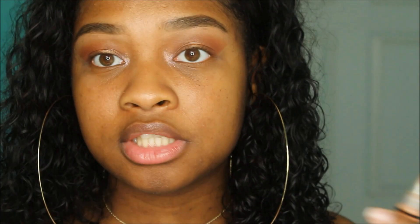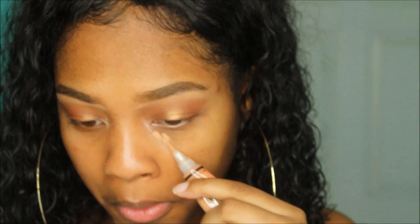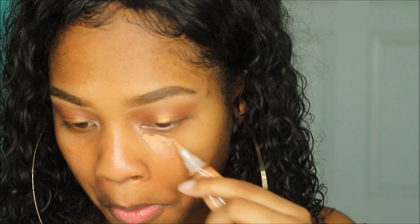Next I'm going to take this Morphe sponge and wet it with setting spray. I'm not going to do full foundation, but I do like to do concealer right under the eyes because I have some under-eye stuff going on, so I just like to conceal right there a little bit.